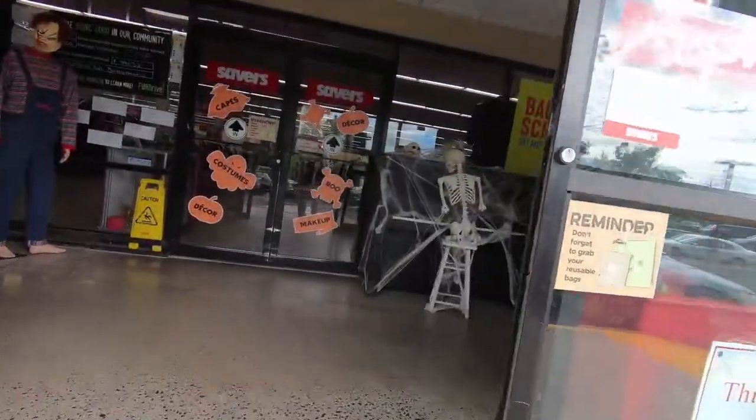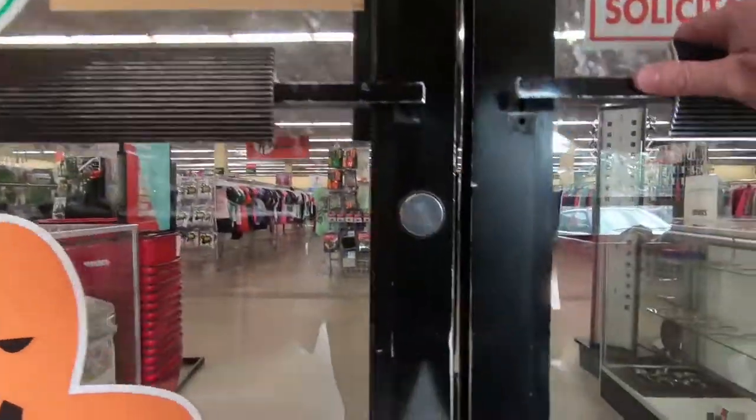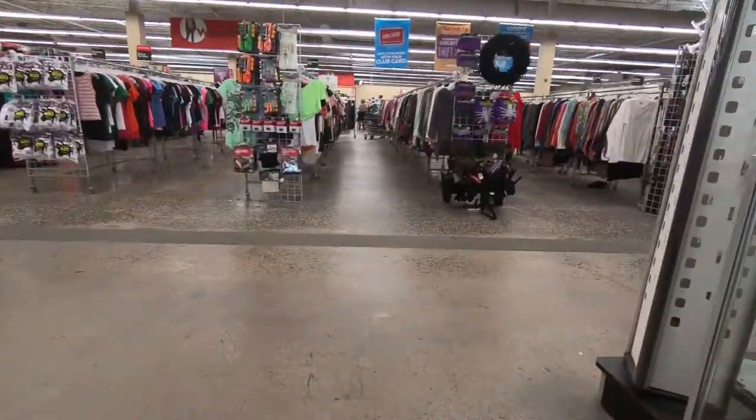Hey buddy, and now it's time for another search for retro and nostalgic things in my local thrift stores. Of course, Savers is my favorite and my first of the day.